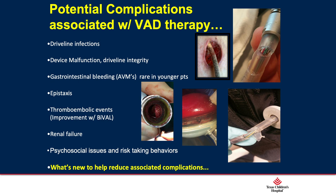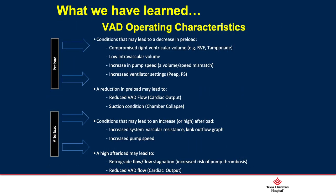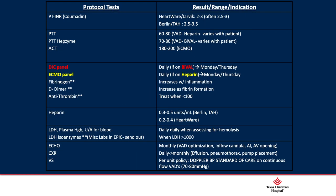No device is without potential complications — driveline infections, device malfunctions, driveline integrity breaks, thrombotic events, renal failure, and lack of equipment durability. In terms of management, we have learned that all these devices are preload dependent and afterload sensitive, regardless of device type. We follow these same guidelines across all devices and have strict protocols for laboratory assessment and patient management both postoperatively and in clinic.